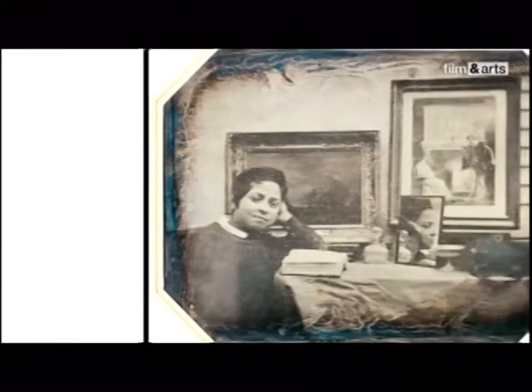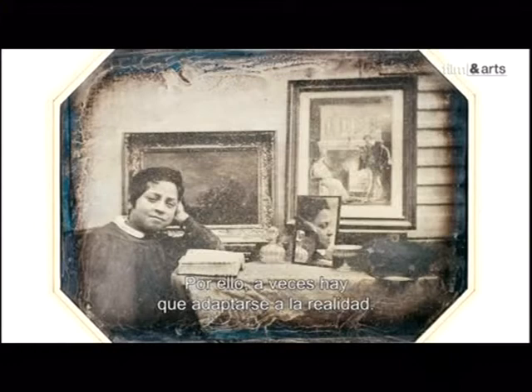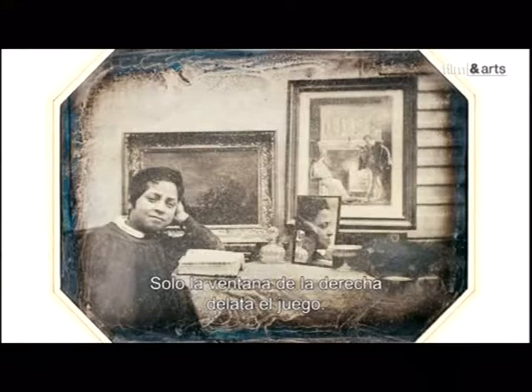À cause de la faible sensibilité du daguerréotype, tous ces portraits doivent être pris dehors en plein soleil. Il faut donc parfois s'arranger avec la réalité. Ici, l'extérieur a été déguisé en intérieur bourgeois grâce à un habile arrangement d'accessoires. Seule la présence du volet à droite de l'image trahit la supercherie.